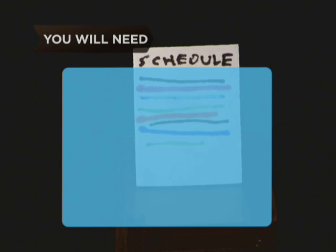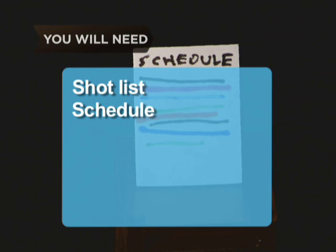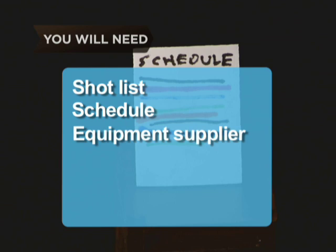You will need a shot list, a tentative shooting schedule, a place to buy or rent movie equipment, and a budget.